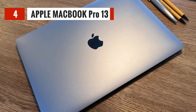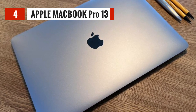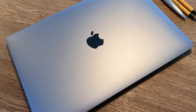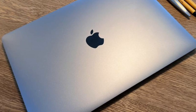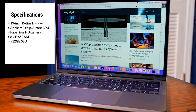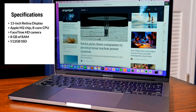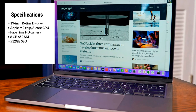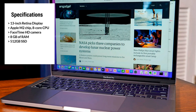The next laptop on our list is the Apple 2022 MacBook Pro with the M2 chip. This laptop is designed for creators and video editors who demand high performance and efficiency from their machines. The MacBook Pro features a 13-inch Retina display, which provides stunning clarity and vivid colors for your video editing projects. It's powered by the latest M2 chip, which delivers blazing fast performance and allows you to tackle even the most demanding video editing tasks with ease.